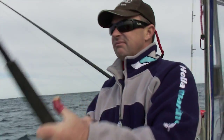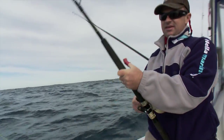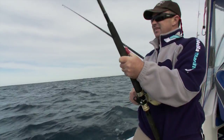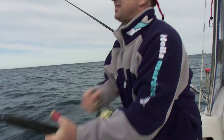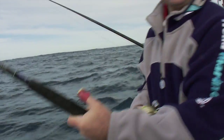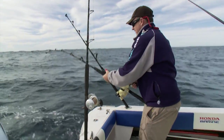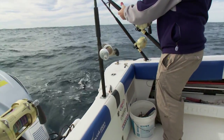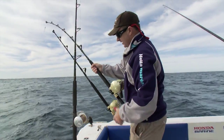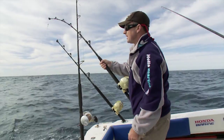We just got a bite. Hit the one skirt we had out, ironically, out of the whole spread. I don't think it's the right stuff - staying down deep. Here he comes up. I'd say he's an albacore, a little bit of colour there. And it's an albacore.